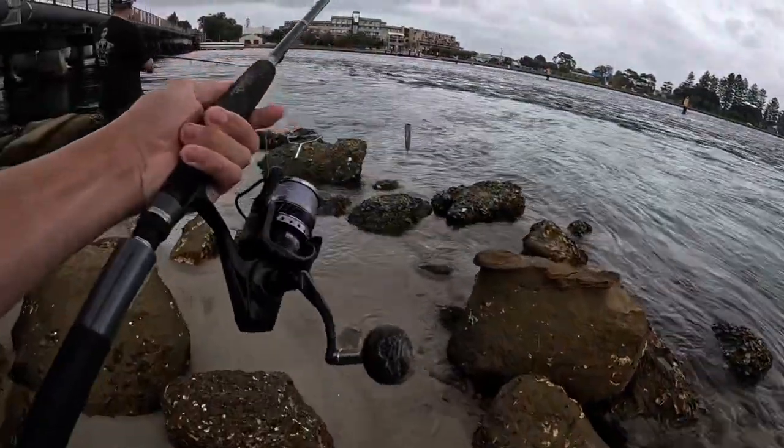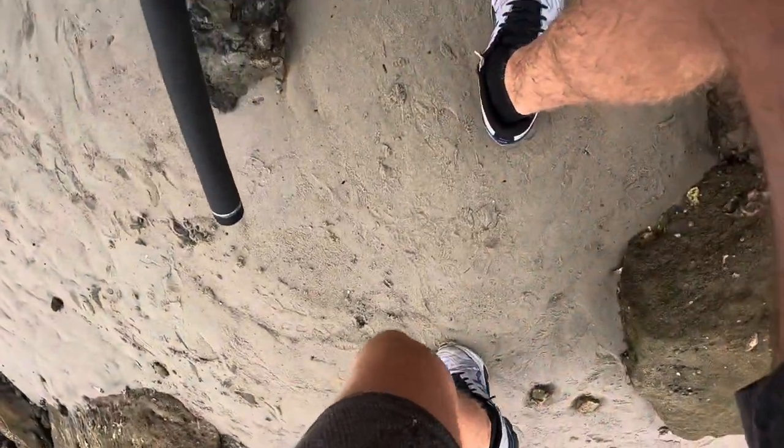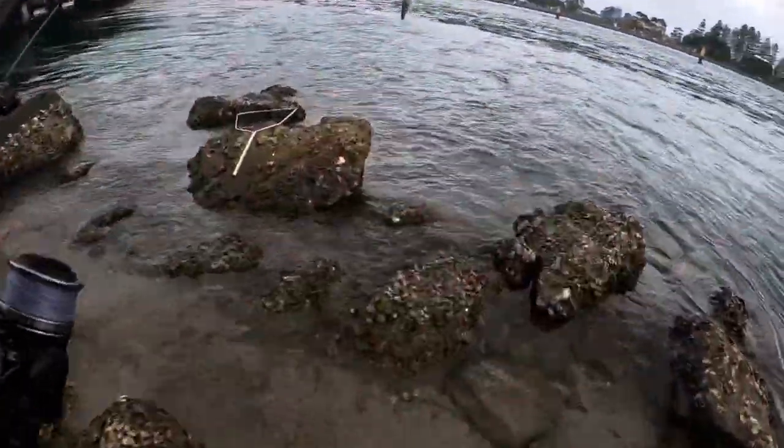The Akuma rod's done the damage again. Get it back in the water, let's get another one.